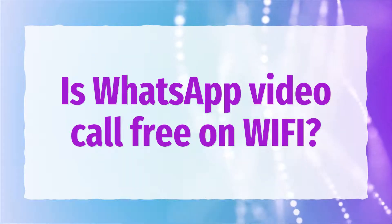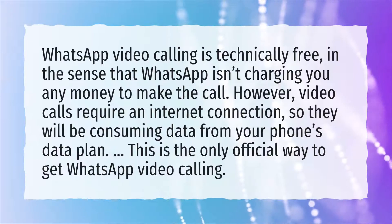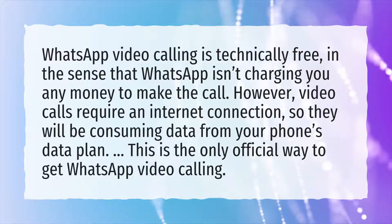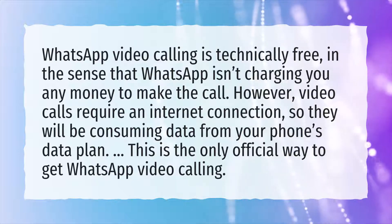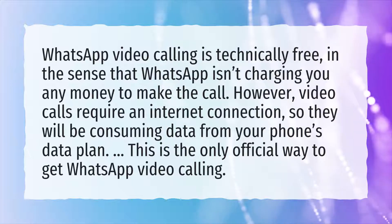Is WhatsApp video calling free on Wi-Fi? WhatsApp video calling is technically free, in the sense that WhatsApp isn't charging you any money to make the call. However, video calls require an internet connection, so they will be consuming data from your phone's data plan. This is the only official way to get WhatsApp video calling.